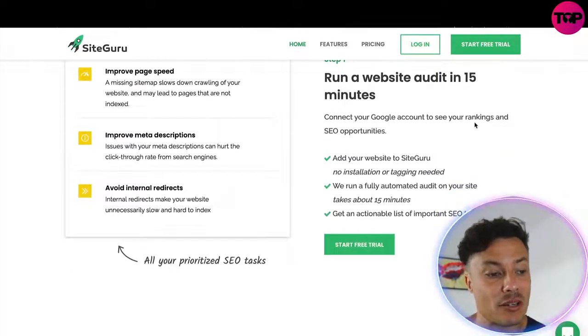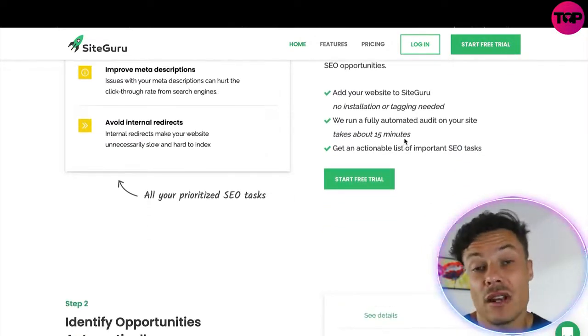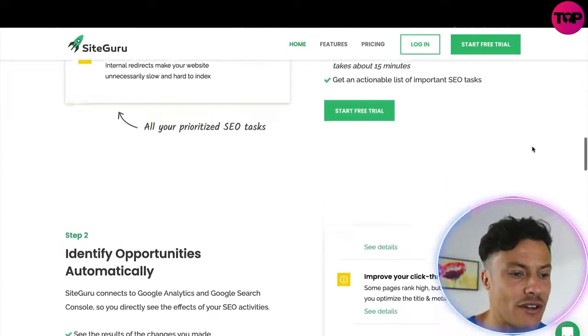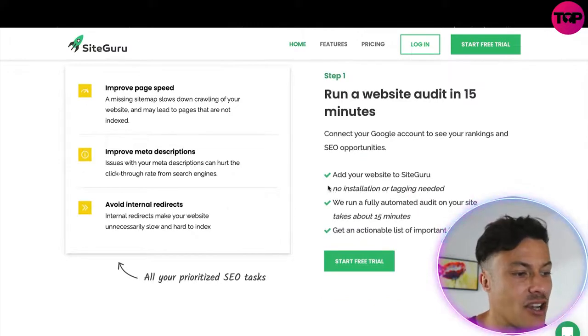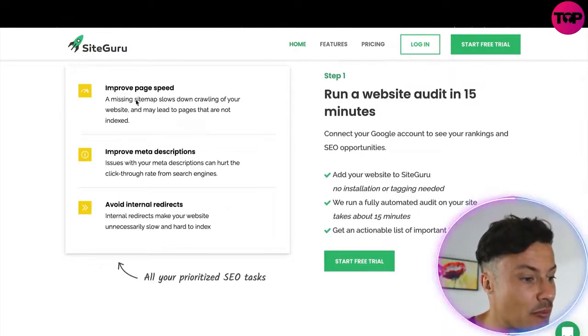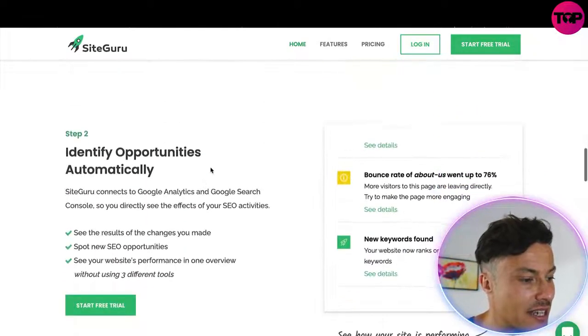Step one is to run a website audit in 15 minutes. All you need to do is add your website to SiteGuru — no installations, no adding tags through coding, or anything like that. They then give you a prioritized list of SEO improvements, such as improve page speed, improve meta descriptions, and avoid internal redirects.